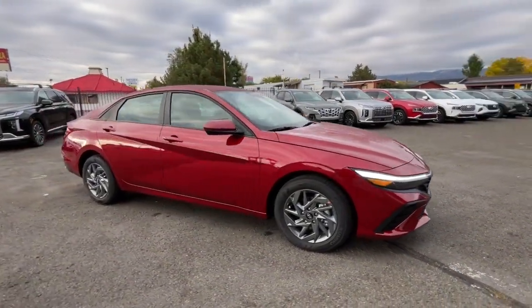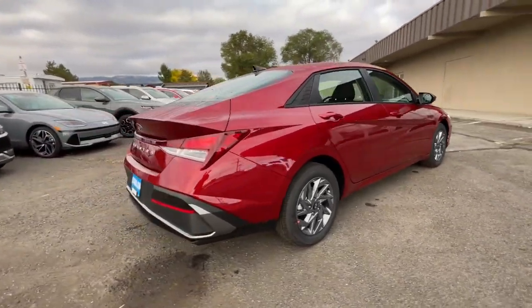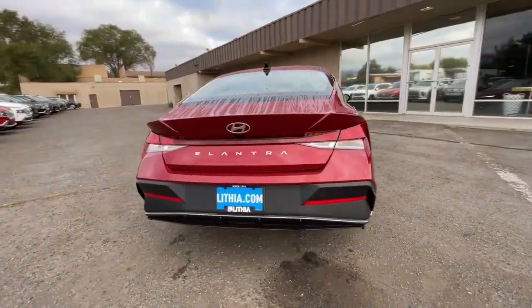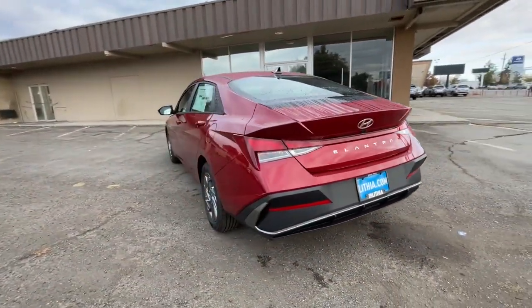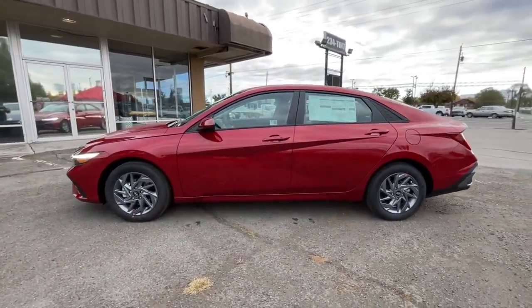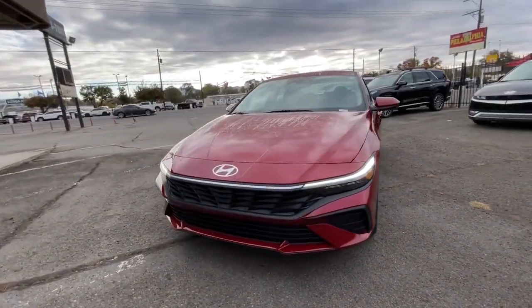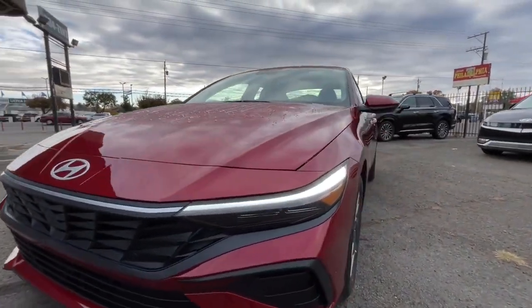Take a moment to check out the 2024 Hyundai Elantra — the tech-savvy compact that infuses every drive with a fresh feeling of innovation and modern style. From its suite of confidence-inspiring safety features to its svelte and sculpted looks, this driver-focused sedan is an exceptional value.